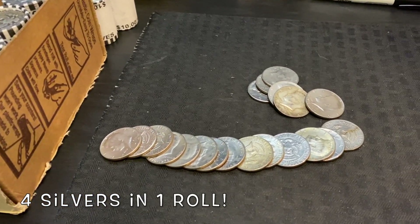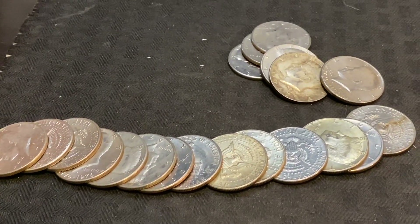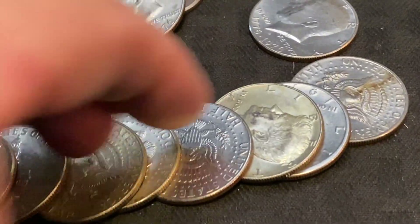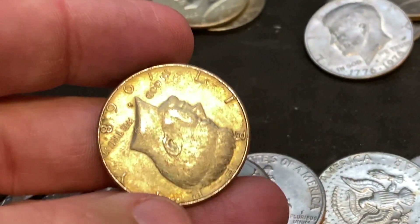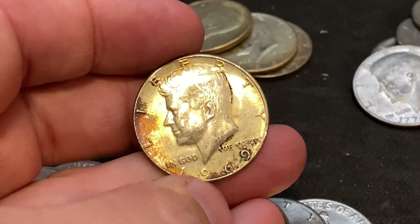First roll, very first roll — look at this: one, two, three, four silvers in the very first roll. Our first one is 1967 40-percent. Oh my gosh — 67 40-percent, 68 40-percent, and the last one is a 1969 40-percent. We already have four silvers from the box.